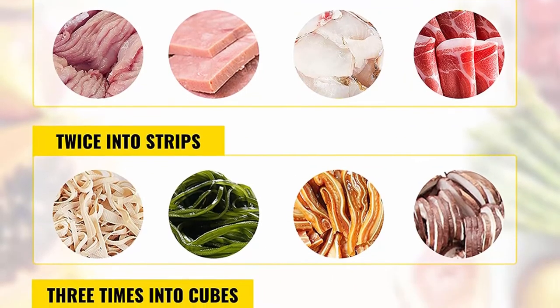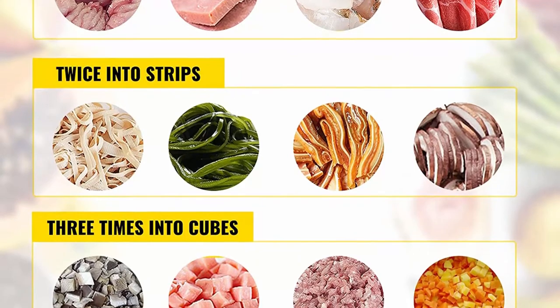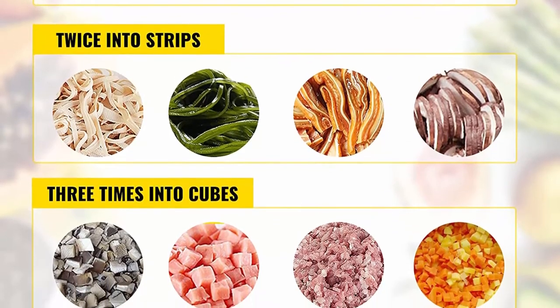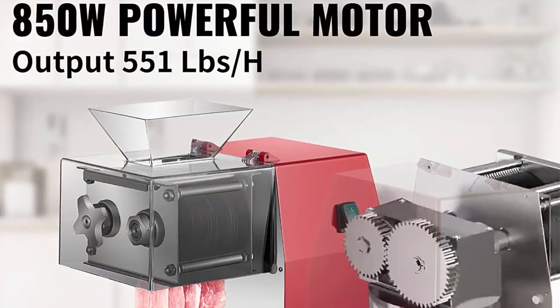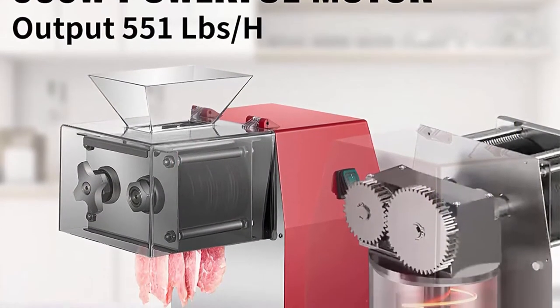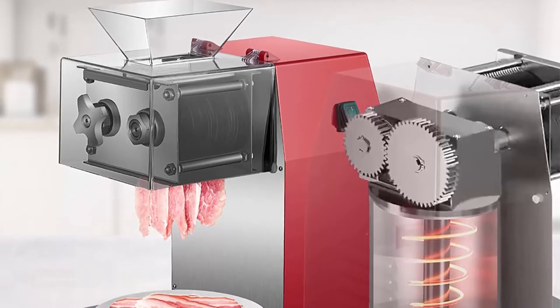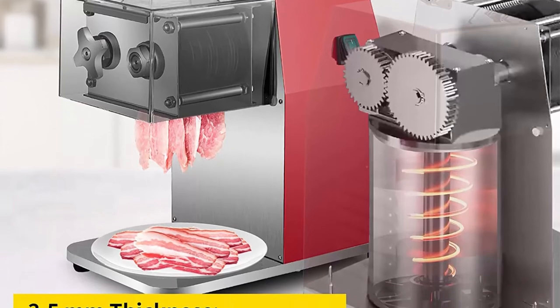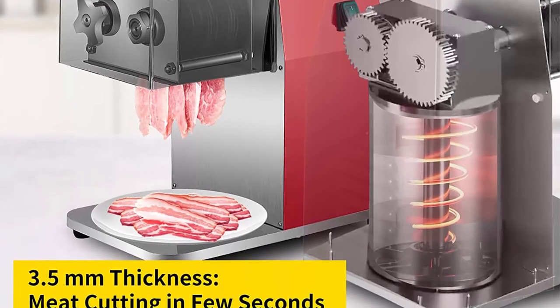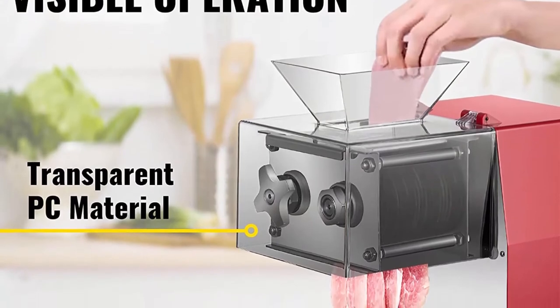High Efficiency: the commercial meat cutter machine features a powerful 850W motor which can reach a speed of 1,440 r/min and process 250kg/551lb of meat per hour. The surface of the sliced meat is smooth and the meat thickness is 3.5mm equal. Electric meat cutting machines can quickly process the meat, satisfying both business and home use.